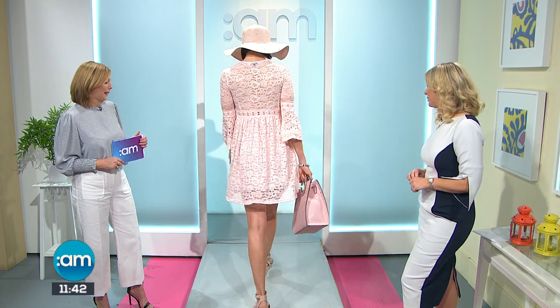Six lovely looks to get us in the mood for summer. Thanks so much, Joanne. Great to have you in today. After the break, all this week's top telly, including a countdown to the royal wedding. See you soon.